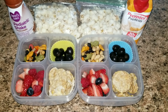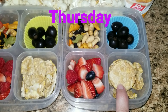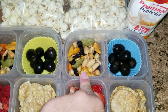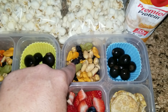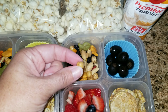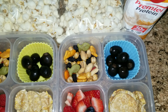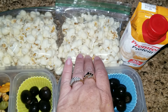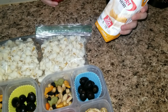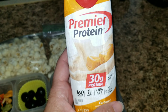Hey guys, happy Thursday. Here are the girls' lunches. They are getting some caramel rice cakes. Also some berries. This is just a little bit of everything — we have dried blueberries, some goldfish, some peanuts, and these little guys are chickpeas. And then they are getting some black olives as well with some popcorn. And they're also getting a Premier Protein shake. These are really good. Allison loves them. This is the caramel flavor.